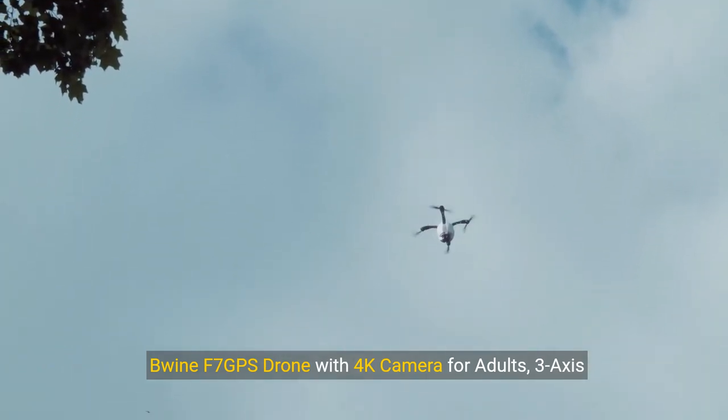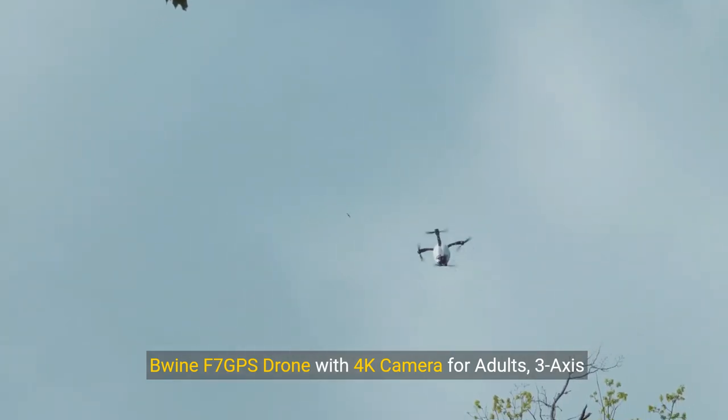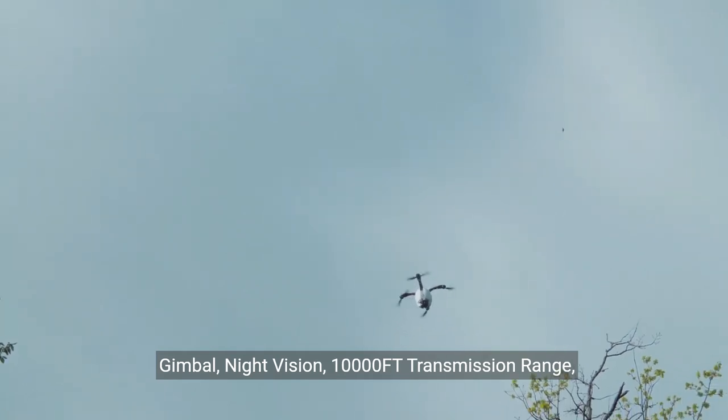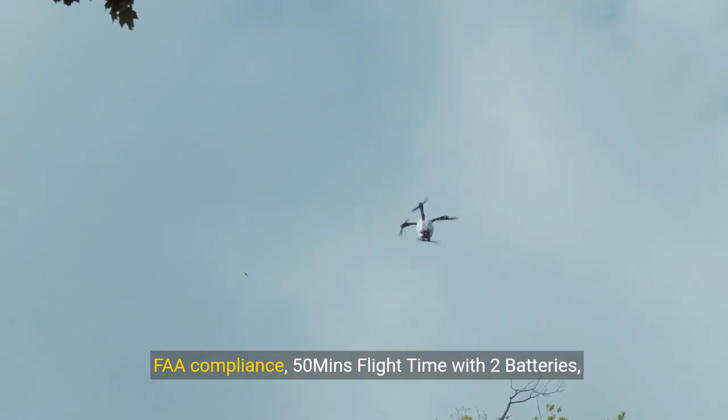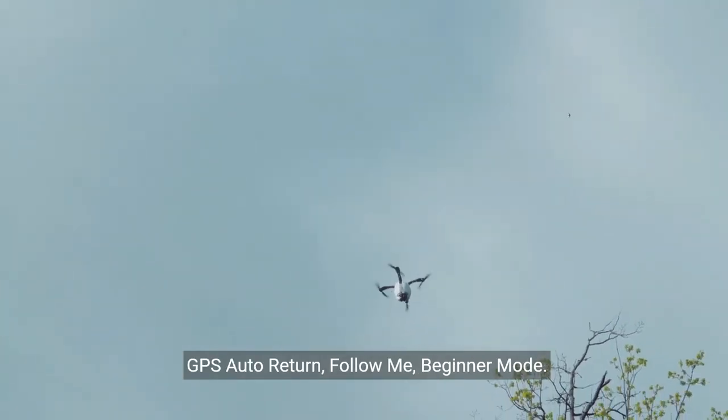Bwine F7 GPS drone with 4K camera for adults, 3-axis gimbal, night vision, long-range transmission, FAA compliance, 50 minutes flight time with two batteries, GPS auto return, follow me, and beginner mode.